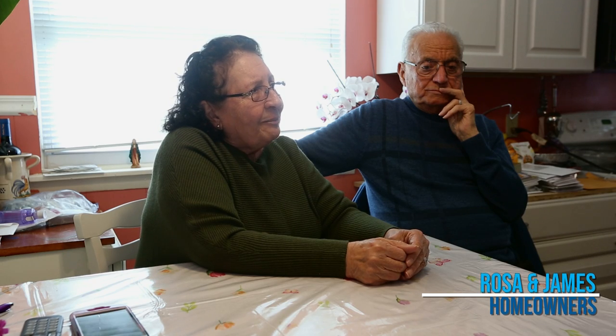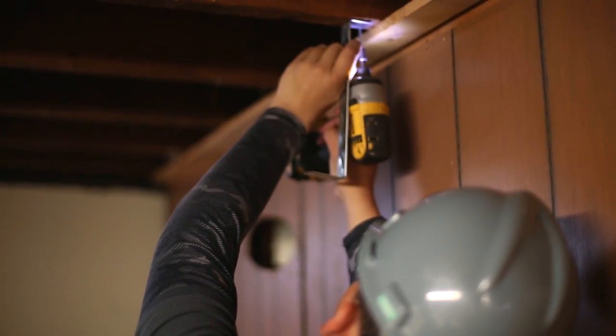It did save quite a bit of money compared to what they're charging outside. And being that we're older, it's a little hard. I'm very thankful.